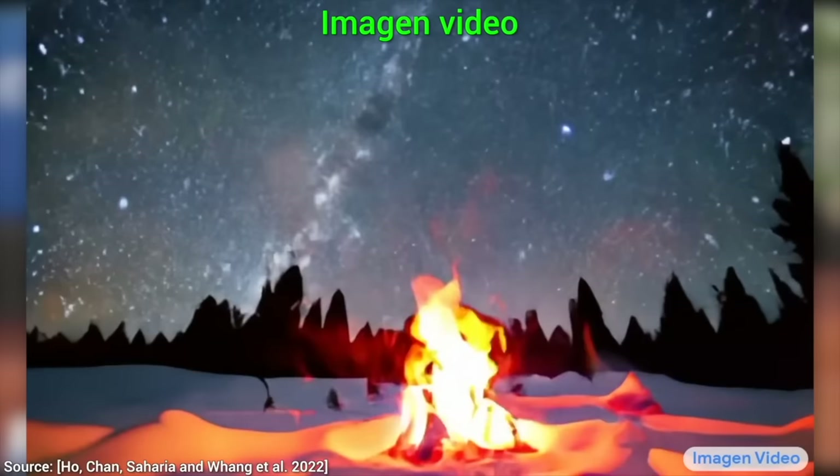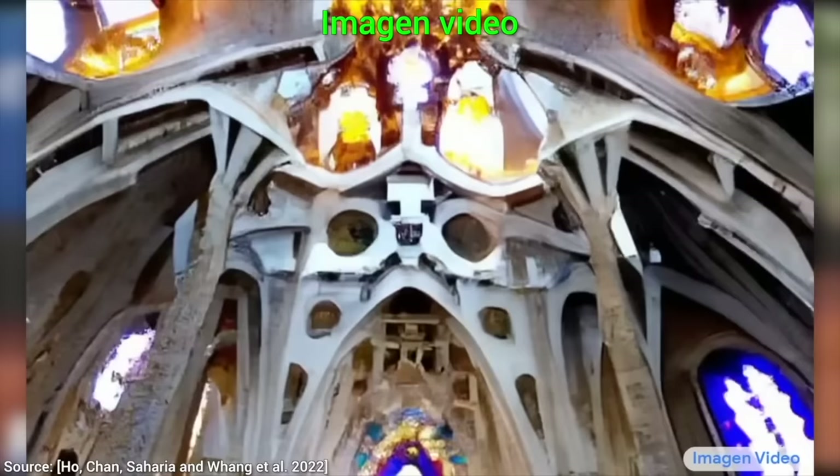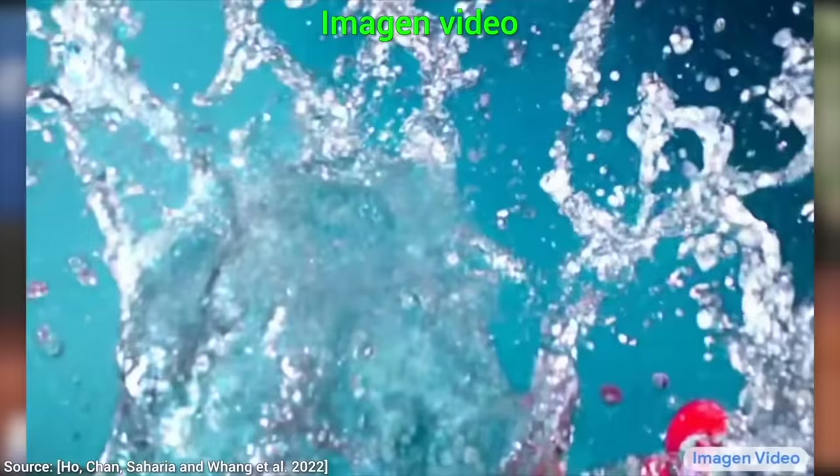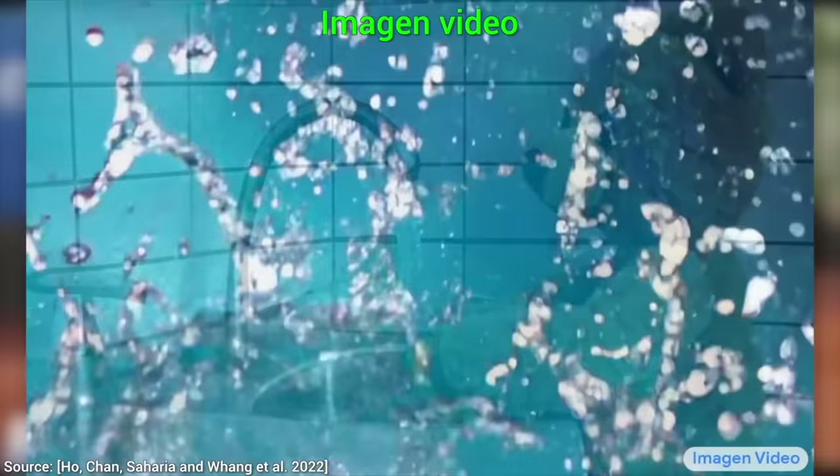You see, images is one thing, but videos require a much greater understanding of the world around us, so much more computation, and one more secret ingredient that I'm going to tell you about in a moment.